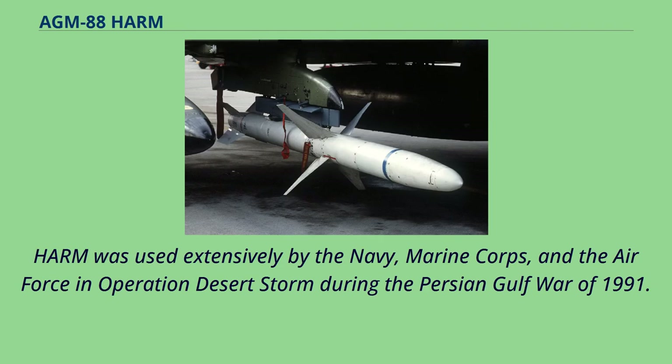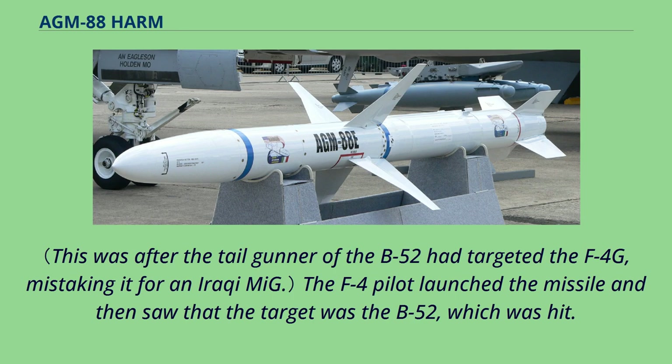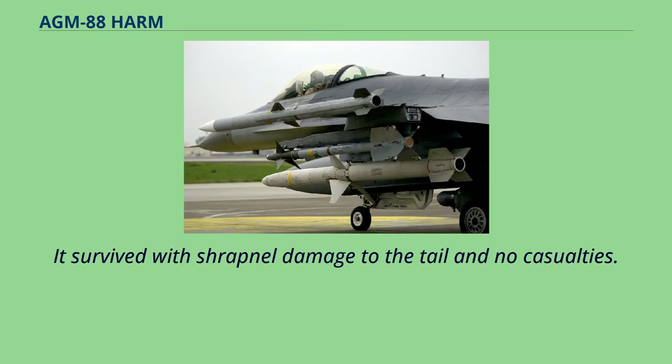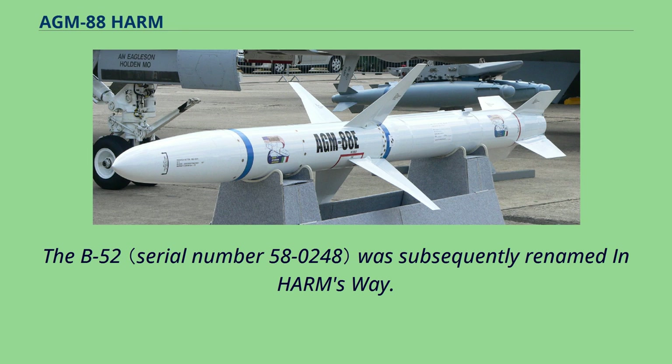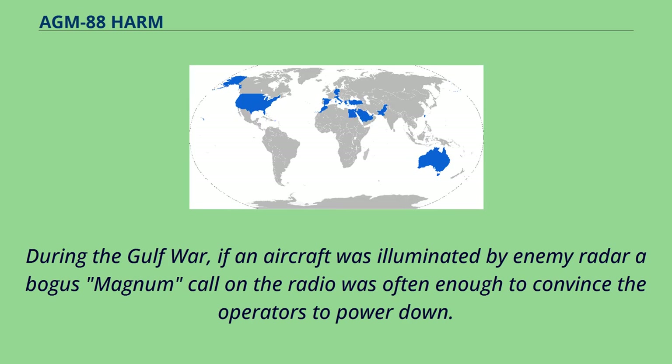HARM was used extensively by the Navy, Marine Corps, and the Air Force in Operation Desert Storm during the Persian Gulf War of 1991. During the Gulf War, the HARM was involved in a friendly fire incident when the pilot of an F-4G Wild Weasel escorting a B-52G bomber mistook the latter's tailgun radar for an Iraqi AAA site. The F-4 pilot launched the missile and hit the B-52, which survived with shrapnel damage to the tail and no casualties. The B-52 was subsequently renamed "In Harm's Way." The word "Magnum" is spoken over the radio to announce the launch of an AGM-88.